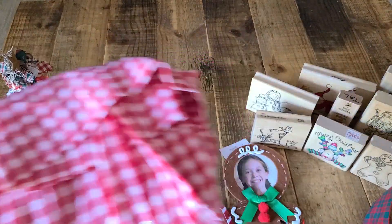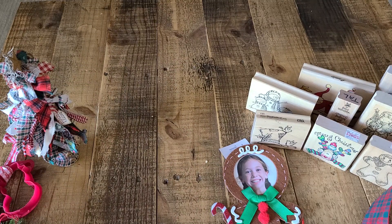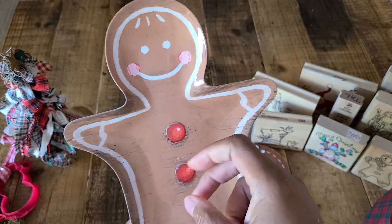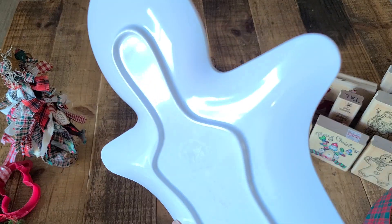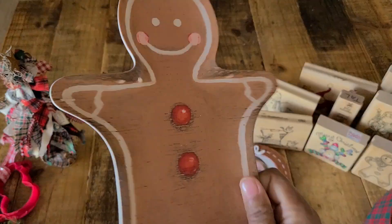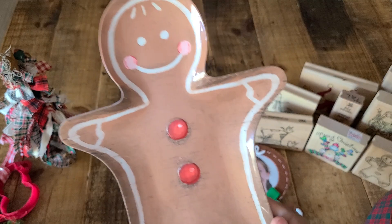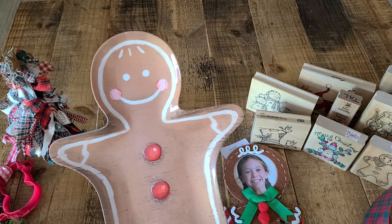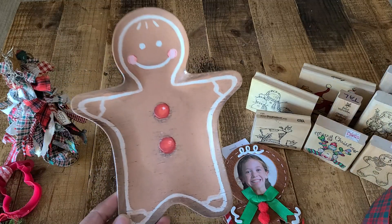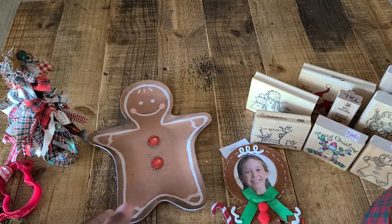And then she sent me this. This is a ginger — this is cute, Rhonda! Really cute. This is that melamine material, I think. This ginger plate — so adorable. He is definitely going to go out with my Christmas decor.